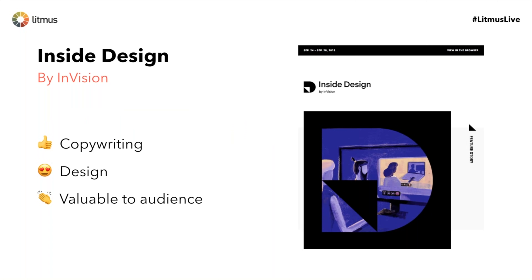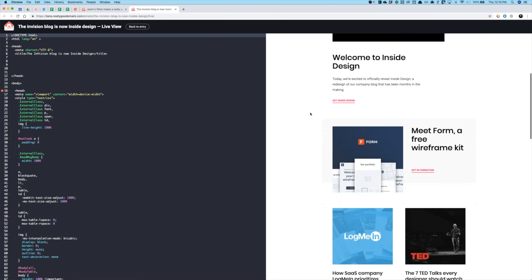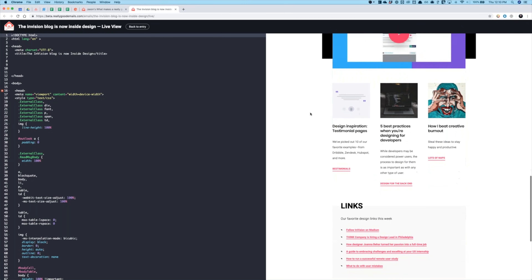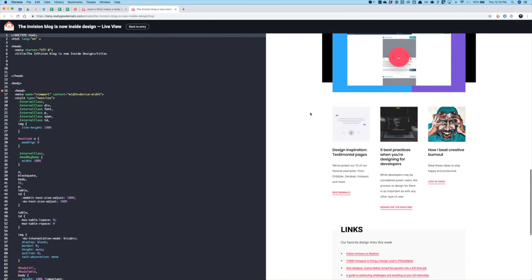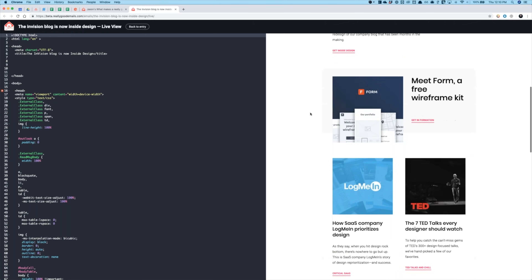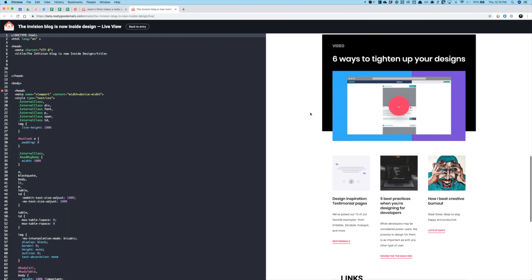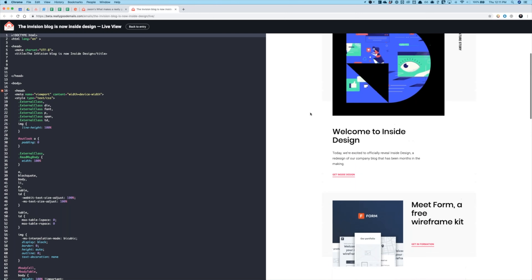Let's talk about the first one — Inside Design by InVision. A lot of people get this newsletter. We've been getting it for years and have seen its evolution, including a pretty heavy design revamp a couple of months ago. InVision is a company that builds prototyping and collaboration tools for designers, and they've been sending this type of newsletter that rounds up blog posts, product updates, and really cool design news from across the industry.